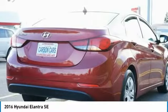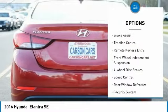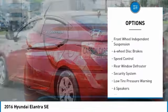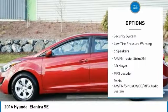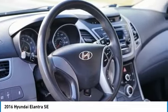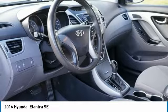Here are some of this vehicle's great options: electronic stability control, brake assist, traction control, remote keyless entry, front wheel independent suspension, four wheel disc brakes, speed control, rear window defroster, security system, and low tire pressure warning.